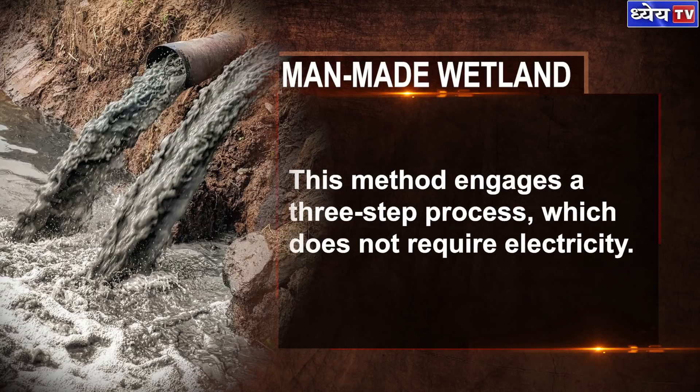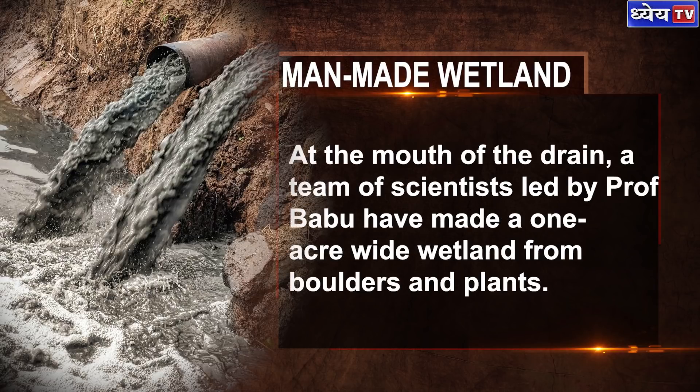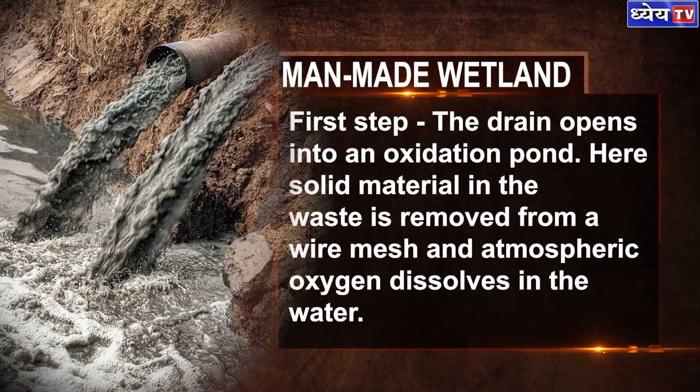This method engages a three-step process which does not require electricity. At the mouth of the drain, a team of scientists led by Professor Babu have made a one-acre-wide wetland from boulders and plants. In the first step, the drain opens into an oxidation pond, where solid material in the waste is removed through a wire mesh and atmospheric oxygen dissolves in the water.